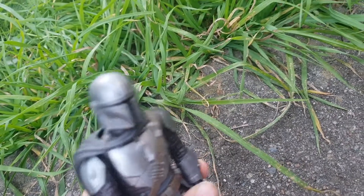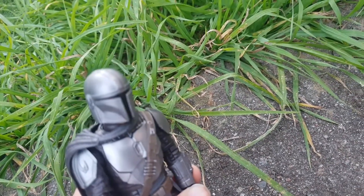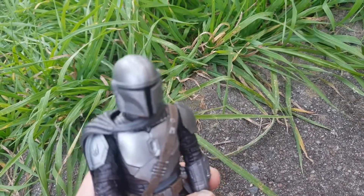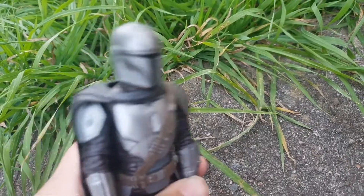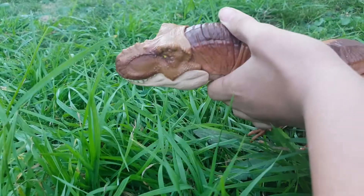Right, enough of the herbivores. We've got something bigger — sharper teeth — and something that you might actually recognize. The T-Rex.